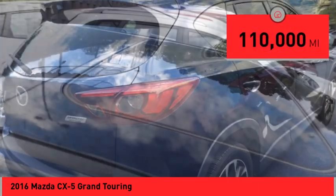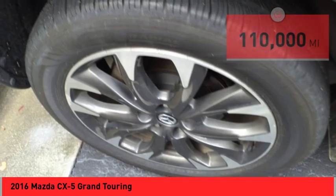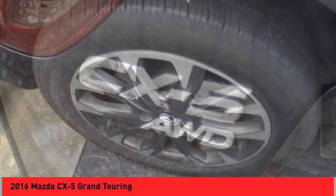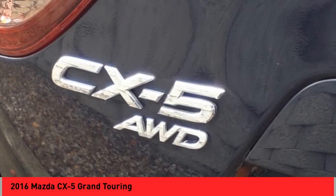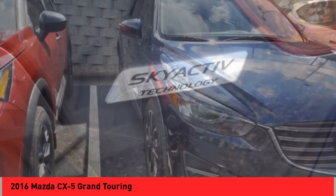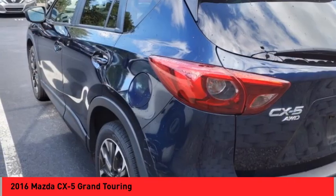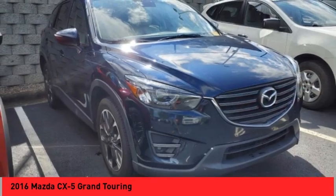This vehicle has less than 110,000 miles. Here are some of this vehicle's great options: electronic parking brake, stability control, fog lights, power brakes, braking assist, traction control, rear view camera, leather upholstery, audio, internet radio, Pandora, audio radio, touchscreen display.